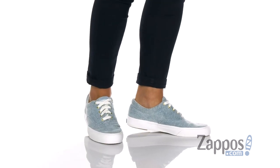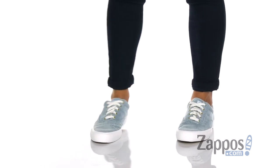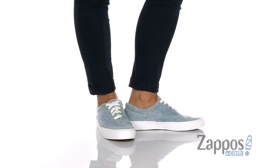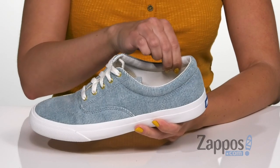Hey everyone, Autumn from Zappos here and this is the Inker Corduroy from Keds. These fun sneakers have a really cool corduroy upper — it's really soft, it's easy to lace up, and I love the gold eyelets too. Nice cushioning around the ankle.